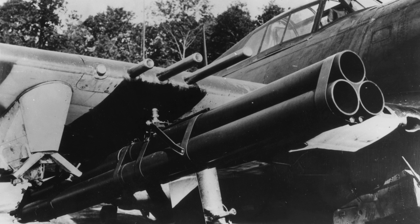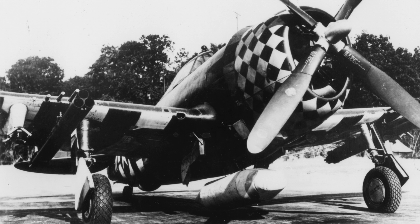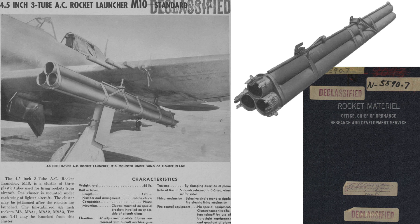The M-10 triple rocket launcher slung under the wing of a P-47 from the 353rd Fighter Group. The rocket launchers mounted on fighters are for the air-to-ground role, not air-to-air.